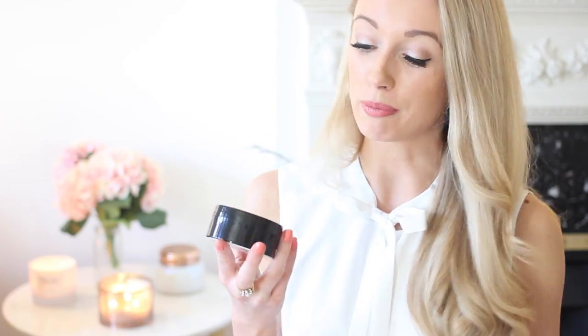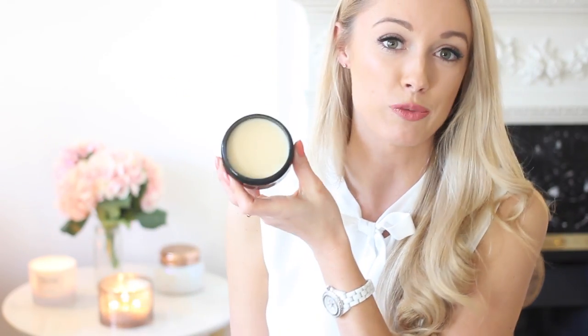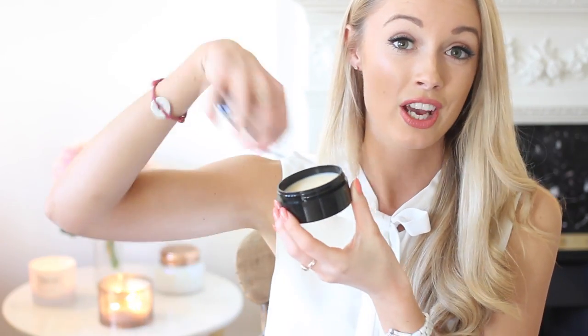Last but absolutely not least I picked up the Japonesque solid brush cleanser. Normally I wash my makeup brushes with whatever soap is lying around, which is probably not the best for the condition of my brushes. Seeing as I've got some really lovely new brushes recently, I thought I'd invest in a proper brush cleaner. It's a little bit like shoe polish — a solid balm where you wet your brushes and create a lather on it. It had really good reviews so I'm really excited to try it.